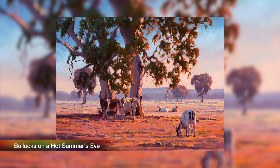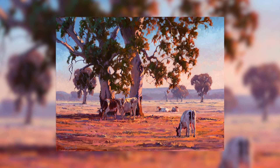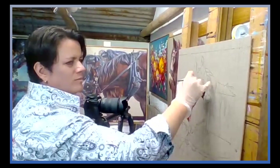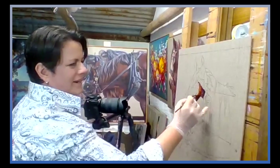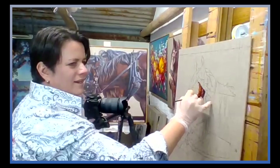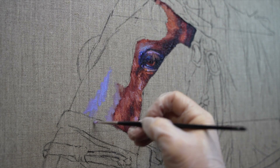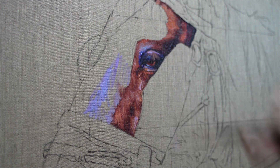I wanted to bring up another one of your landscapes — it's called Bullocks on a Hot Summer Eve. The atmosphere that you create in those landscapes is just wonderful. That one is actually one that I crop together from several photos, and that's something I teach in the online classes — how you can take reference material from different photos and images, splice them together, edit photos and create your own composition. It's a lot quicker than sketching, and I can push things around and make things bigger and smaller. The use of technology is really quite handy.